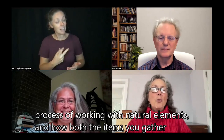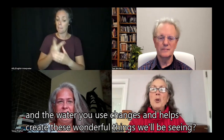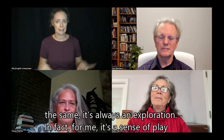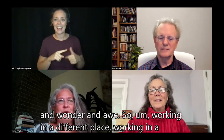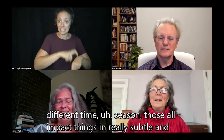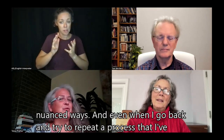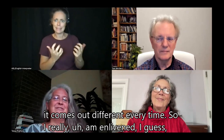Thank you for the invitation. It's so nice to come back. Can you tell us about the process of working with natural elements and how both the items you gather and the water you use changes and helps create these wonderful things we'll be seeing? Sure. What is exciting to the process for me is that this is never the same. It's always an exploration. For me, it's a sense of play and wonder and awe. Working in a different place, a different time, a different season — those all impact things in really subtle and nuanced ways. Even when I go back and try to repeat a process I've taken notes on, it comes out different every time.